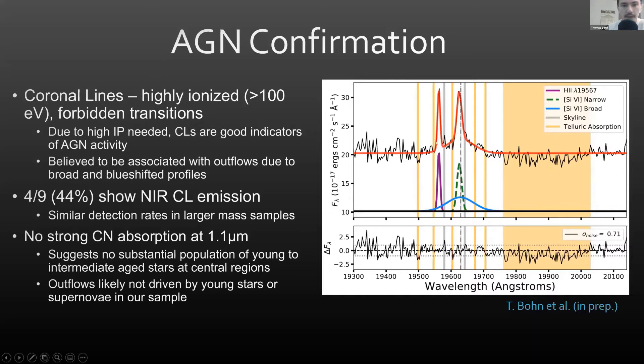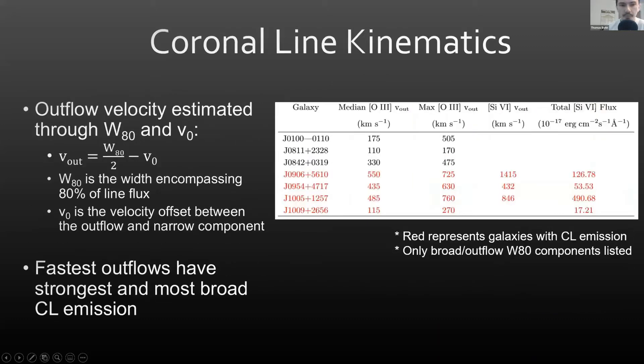The figure on the right shows a two-component fit to Si VI, the most common coronal line detected. The spectrum is shifted relative to the systemic velocity, and you can see that the line is slightly blueshifted relative to the rest wavelength of Si VI. Comparing our coronal line emission to recent IFU data from KCWI, we found that galaxies with the fastest outflows — measured through W80 and B0 — have strong broad coronal line emission. Looking at the table, galaxies with the strongest coronal line emission also have the fastest outflows.